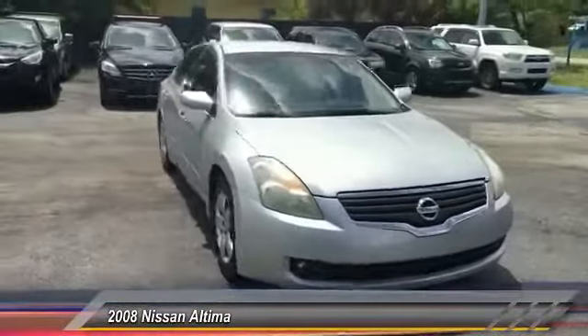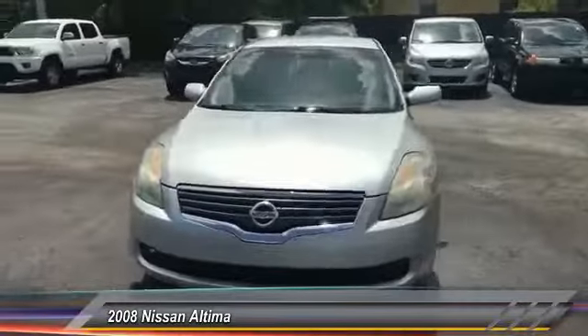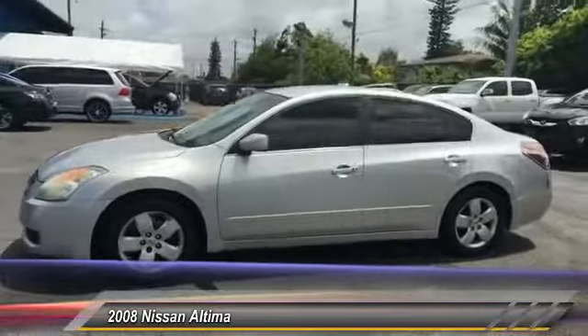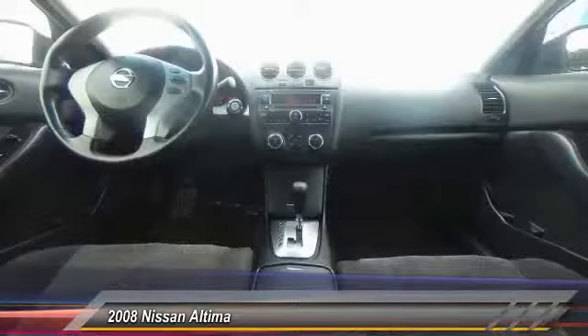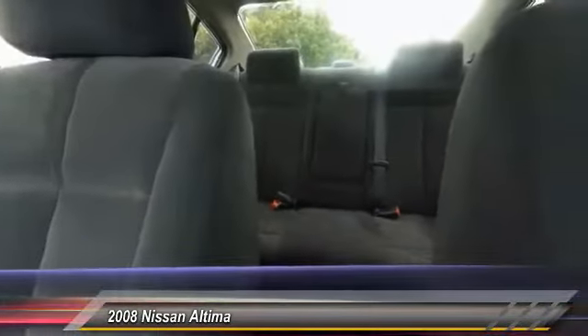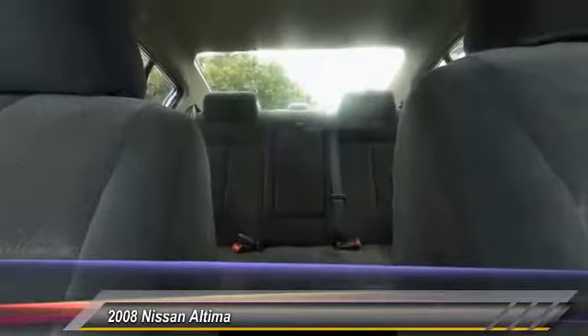You'll see the Nissan Altima is made to drive and built to last, and is priced below $5,000. This vehicle has less than 100,000 miles. This beauty is sure to make you the talk of the neighborhood, so call or drop in for a test drive today.